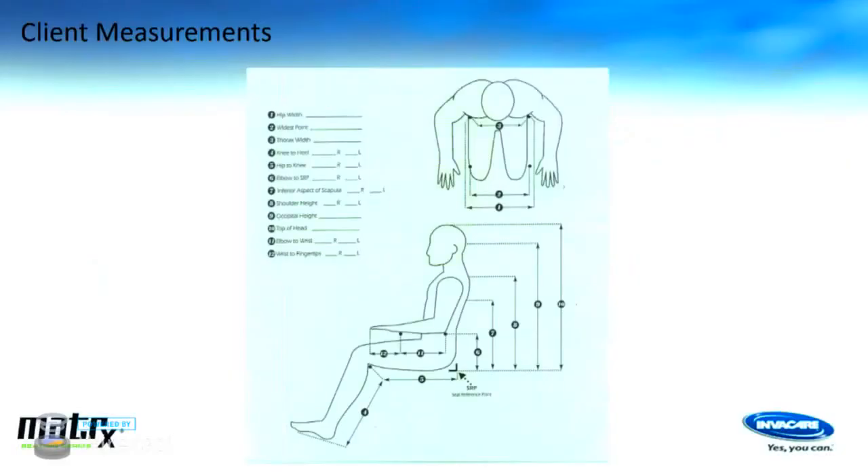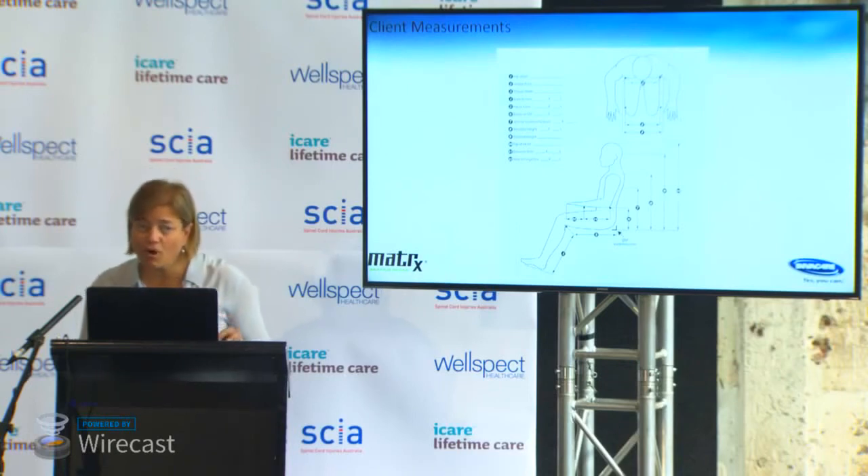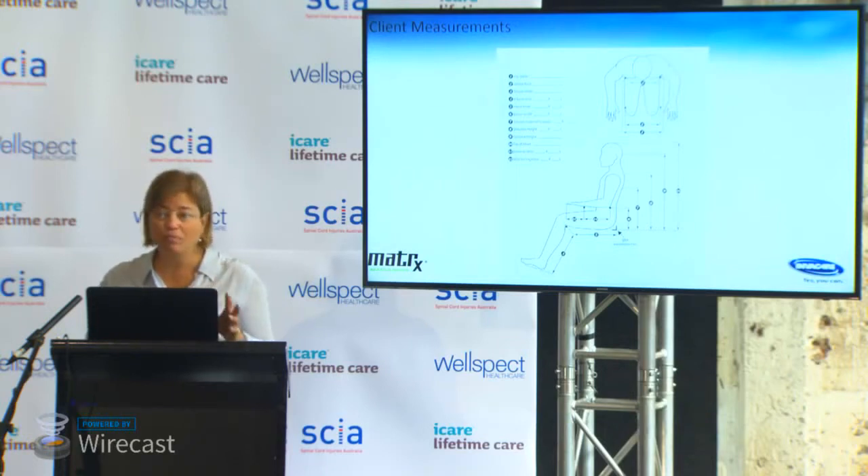Make sure you have a mat assessment where someone precisely looks at all your joint range of motion lying down, then sitting up on the edge of a mat table or a hard chair that isn't the wheelchair. For clinicians, we look at precise client measurements. If you'd like a form for what measurements to take, any of the clinical educators can provide you with a resource. Order forms from manufacturers also include measurement charts.